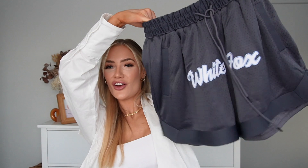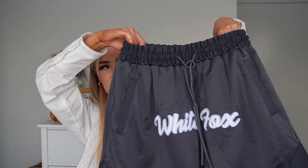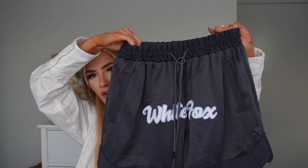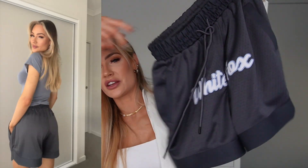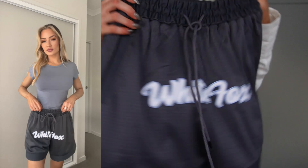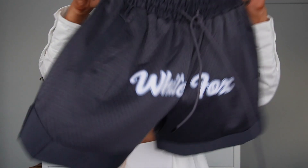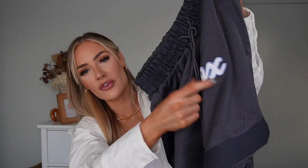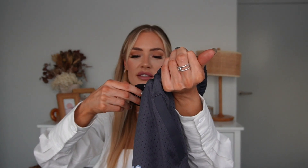Last but not least, I picked up these really cool basketball-style shorts. I think they look so cool — such good quality too, really heavy but comfortable. I love the thick waistband and the drawstring so you can cinch in the waist, but then they're nice and baggy and chill. I actually have a matching White Fox top in the same color to wear with them. I got these in a size small and they're called the Check This Out Shorts.